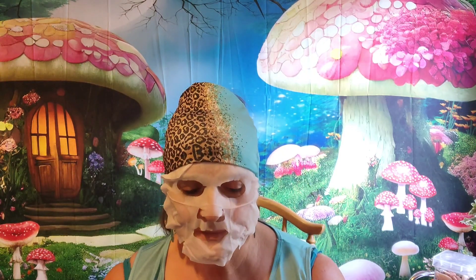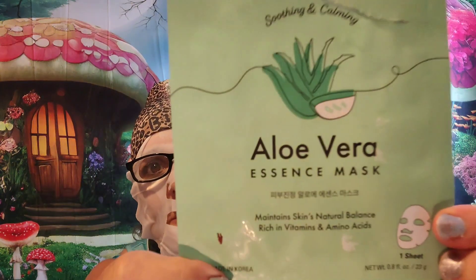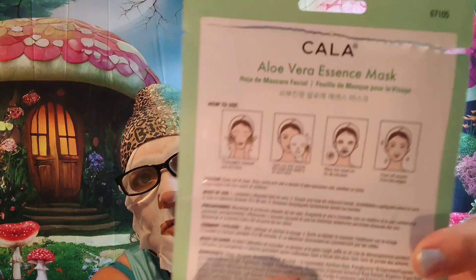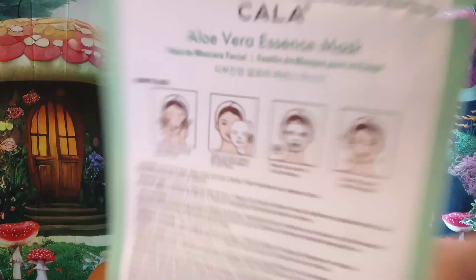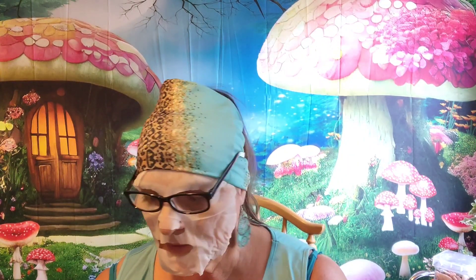Happy Mask Monday everybody! I have a little Walmart clearance haul. This is a mask I'm using — it's an aloe vera mask that maintains skin's natural balance, rich in vitamins. It's made in Korea. You get directions with it. They're usually on 15 to 20 minutes, sometimes 10 to 15, but I already had it on 10 minutes and it was kind of drying up on me.